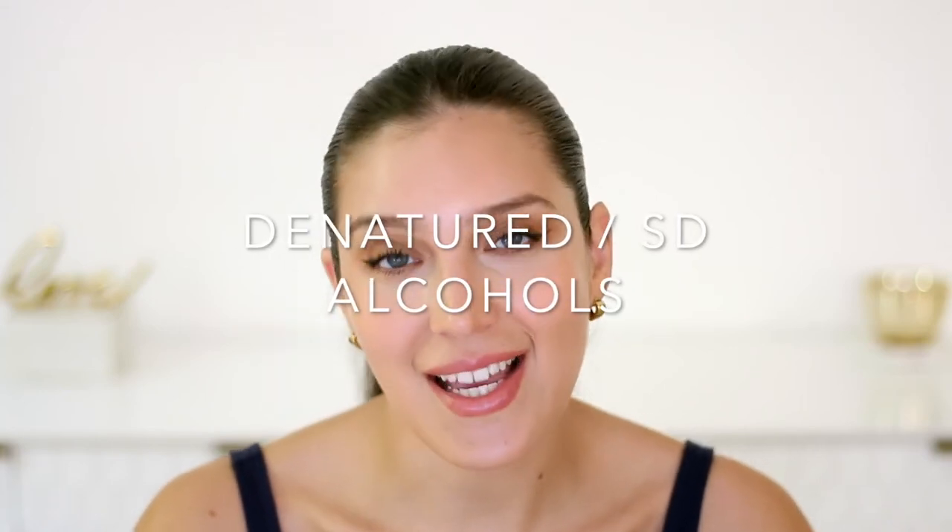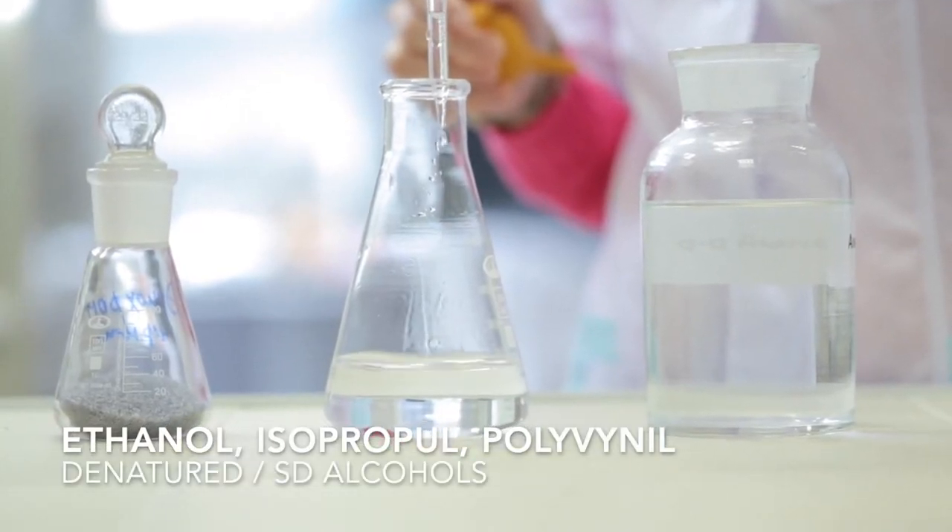Another ingredient that I don't like in my skincare products is denatured or SD alcohols, listed as ethanol, isopropyl, or polyvinyl alcohols. These are the very quick-drying ones that evaporate super fast and make your skincare products absorb very quickly. They are used to make your skincare products feel weightless and to mattify your skin, but they are extremely drying. Please don't confuse these with fatty body alcohols — those are another category and they serve different purposes in skincare. I'm going to be making a video on how to read the ingredients list of your skincare products, so stay tuned for that.